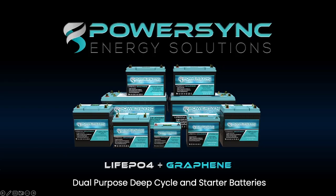I'd like to thank you for joining our presentation. PowerSync Energy Solutions is proud to announce, in conjunction with Energy Products, the launch of our new lithium-iron phosphate and graphene dual-purpose deep-cycle and starter batteries.